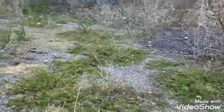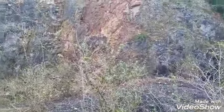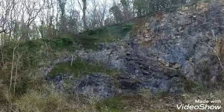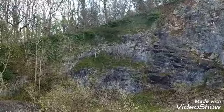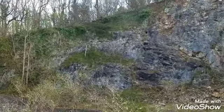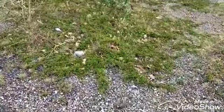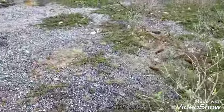This is a quarry next to where we're working, and as you can see it's been really scarred by man. But nature has a way of making a recovery — you can see up there there are lots of cotoneasters spreading across the ground.